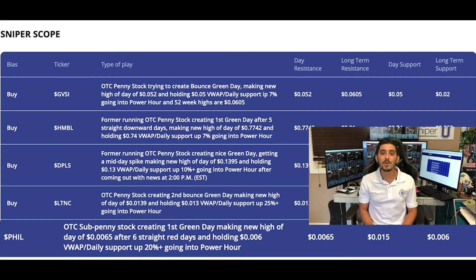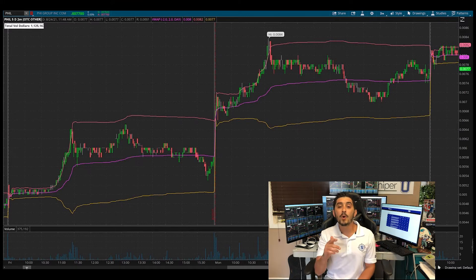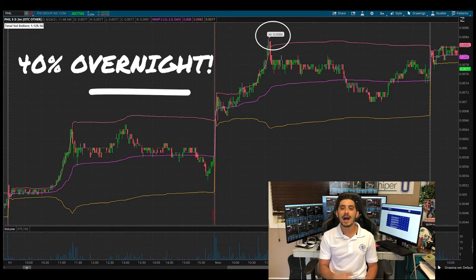Last but definitely not least — because this was the banger — this one was a sub-penny. We always say higher risk equals higher reward in the stock market, and this sub-penny was the biggest runner of all of them. It went all the way up from the 0.006 area on Friday to 0.0084, where you could have made 40% on your money overnight. That's why we love OTC stocks.